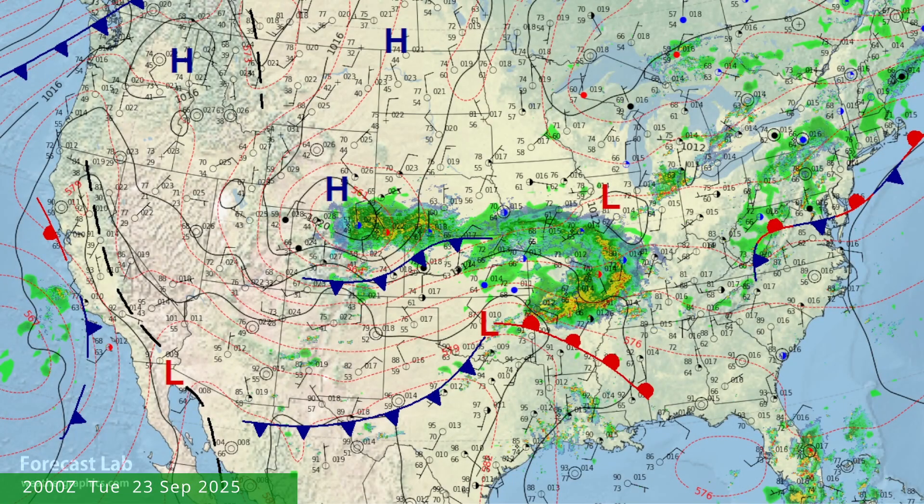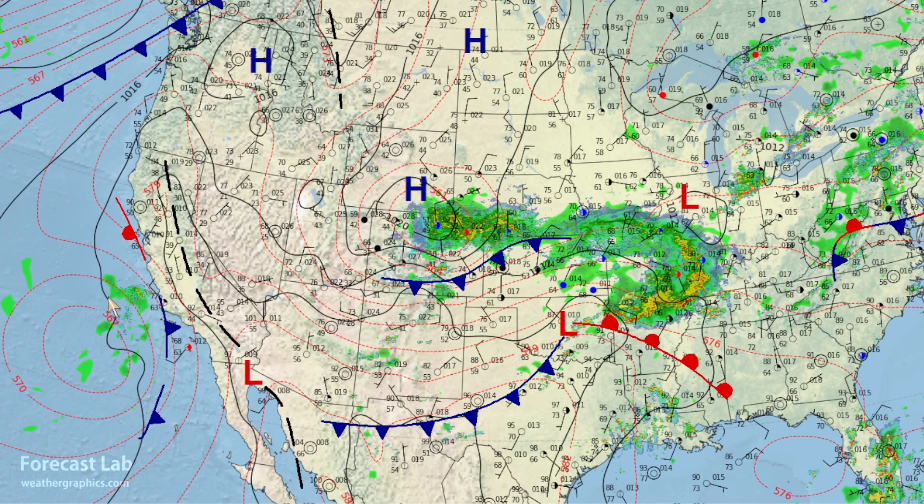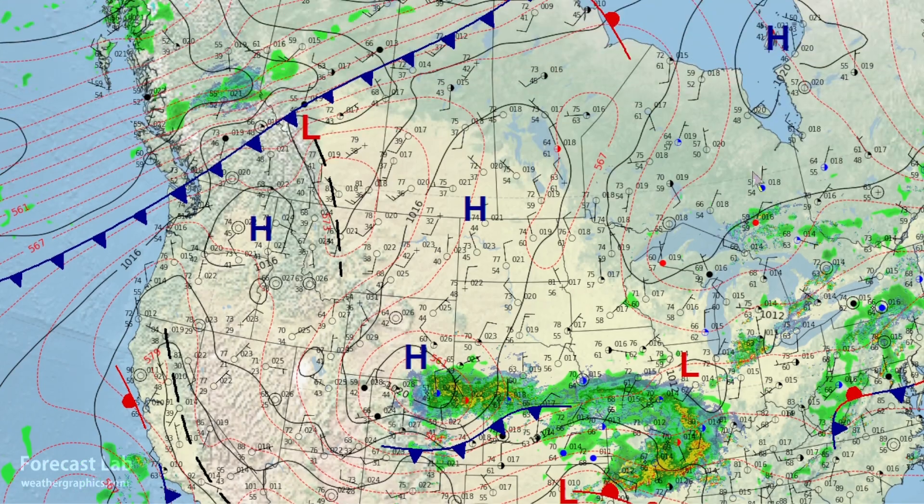The surface map for the lower 48 shows a cold front moving through New Mexico, Texas, and Kansas, and a second reinforcing surge moving through Colorado. The center of that cold air is centered on Wyoming and Colorado. There's a cutoff low off of the California coast that's going to have increasing impacts over the next couple of days as it tracks inland. And another Pacific front is approaching the northwestern U.S.